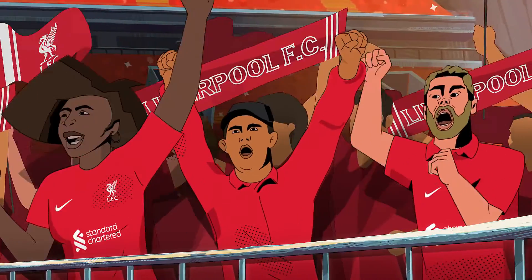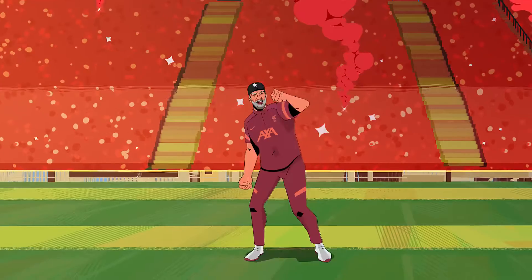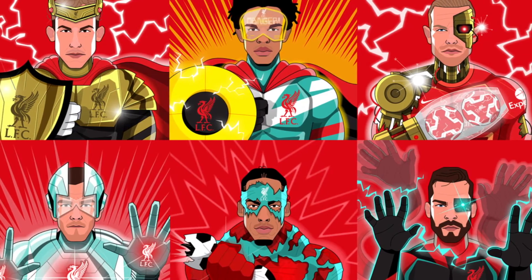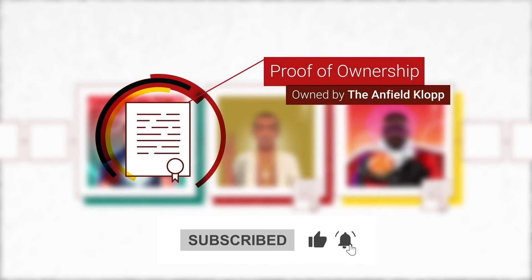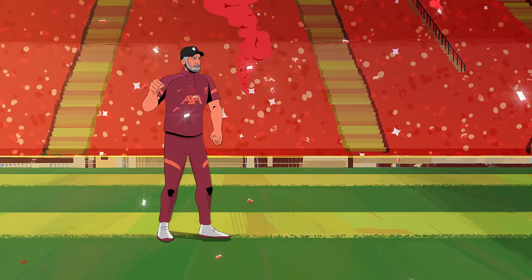These are some of the details about LFC's first NFT collection. While it may have been received a bit negatively by fans, it can still provide a good source of revenue for the club. Don't forget to subscribe to our channel and hit the bell so you don't miss out on future videos. If you enjoyed the content, leave a like. Until next time, take care and goodbye!